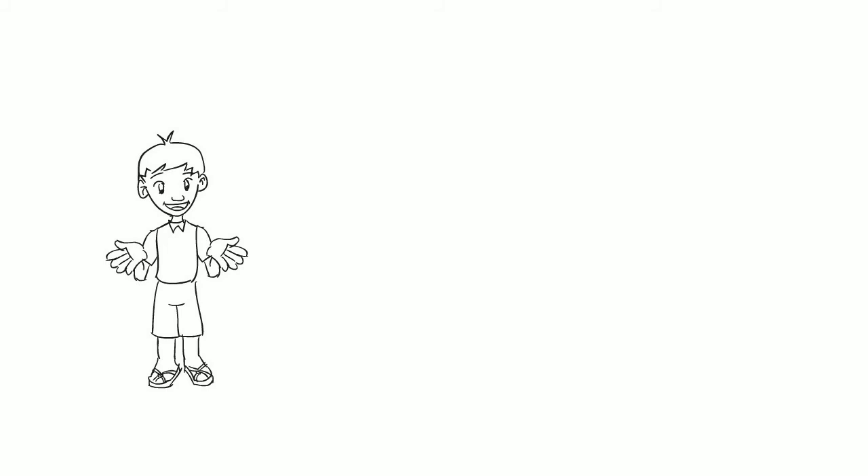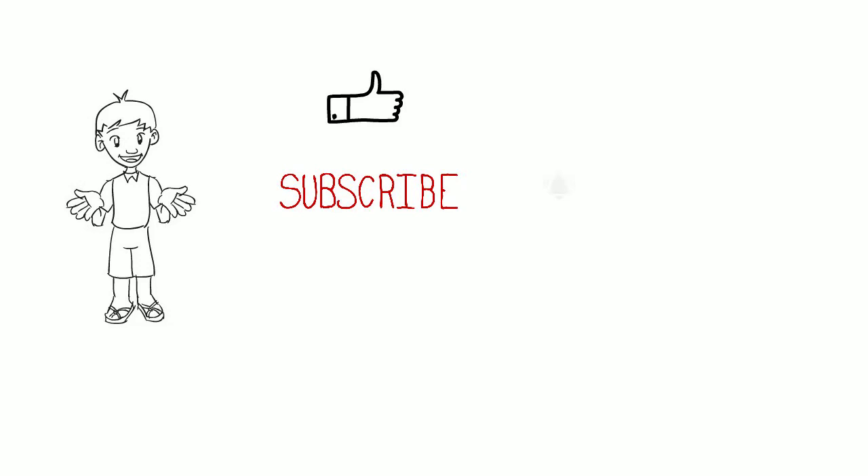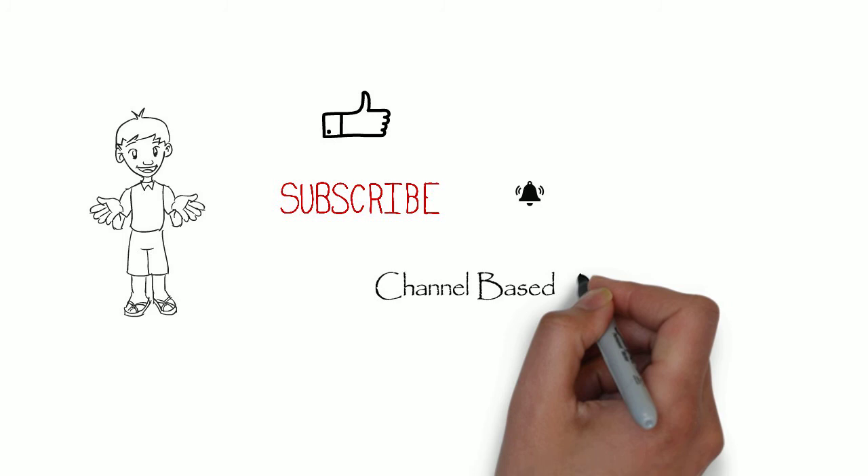That's it for Tai Yin. If you liked the video, click on thumbs up, subscribe to the channel, and hit the bell to be notified on future videos. Thanks for watching, channel-based acupuncture.